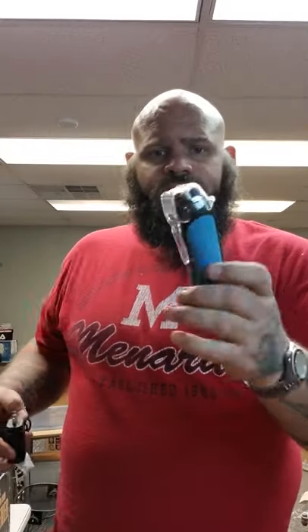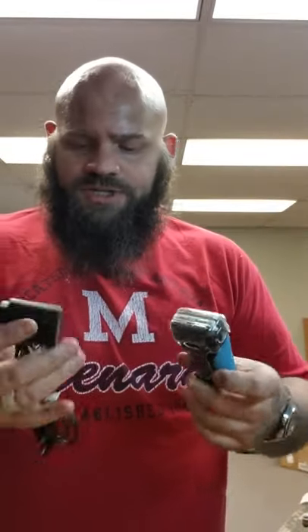Got this Braun S3 razor in pretty good shape. Came with the charger. 30 bucks.